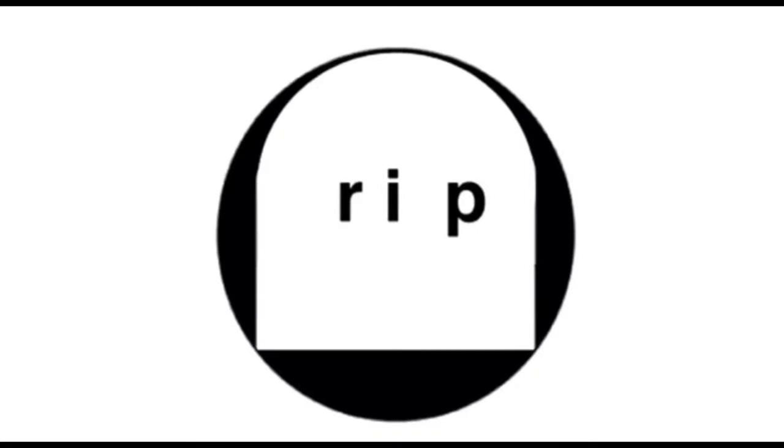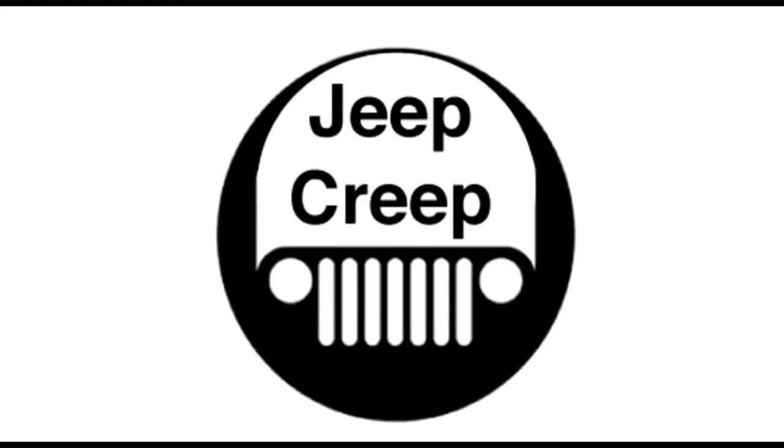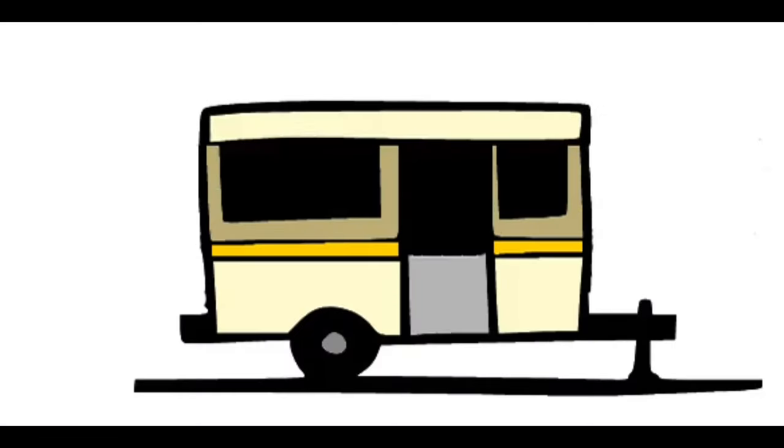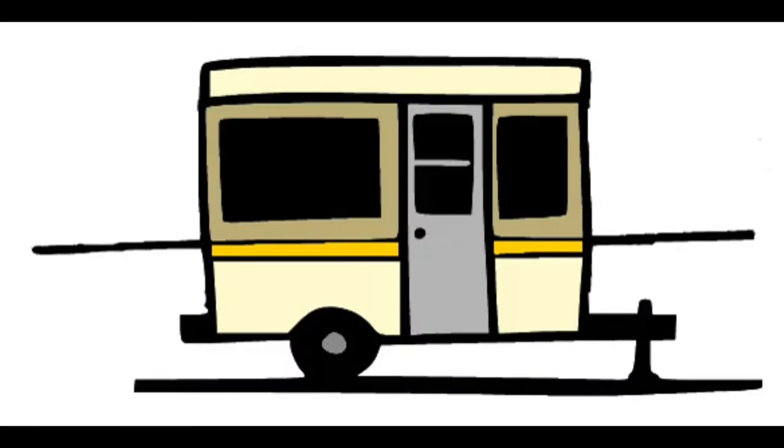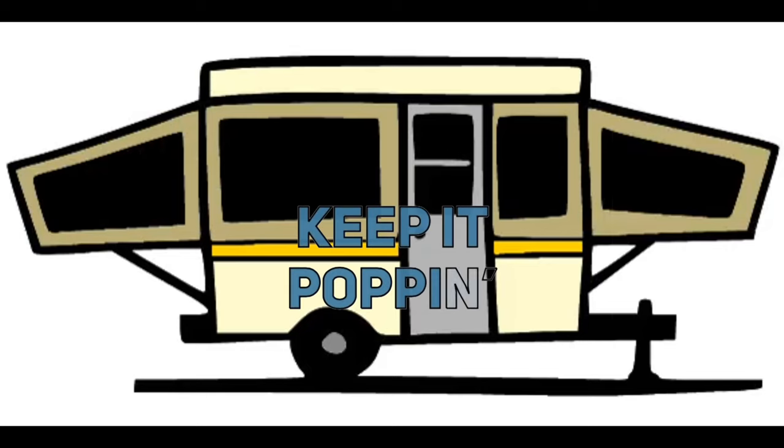I was once a camper myself, but it wasn't anything like this. Getting some warm weather finally, even though it's late May. Summer starts late these days.